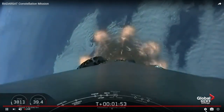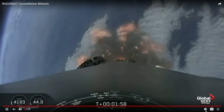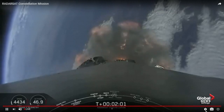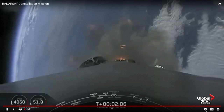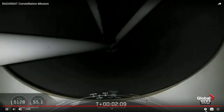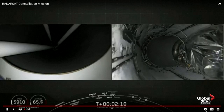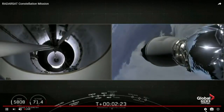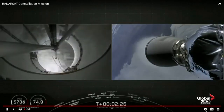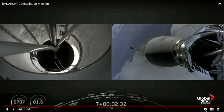The F9 will shut down. Trajectory is looking good. Stage separation. And there on your screen you can see that we have visual confirmation of main engine cutoff, stage separation, and second engine start one.